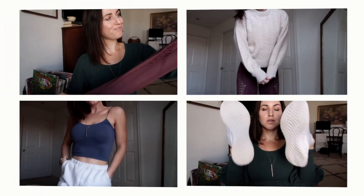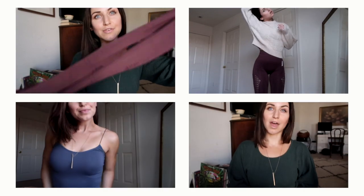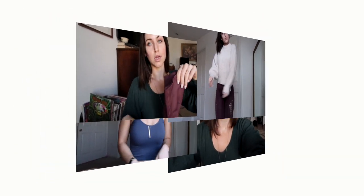What's up guys? Welcome back to my YouTube channel. Today we are doing a compilation of all my favorite things that I used and loved in the month of October.